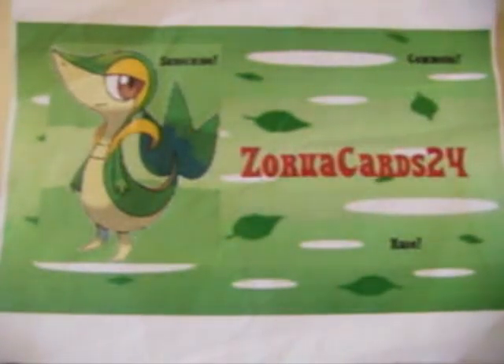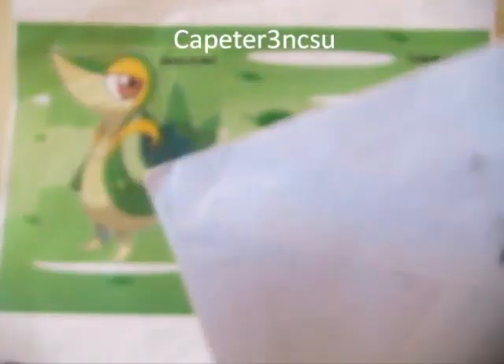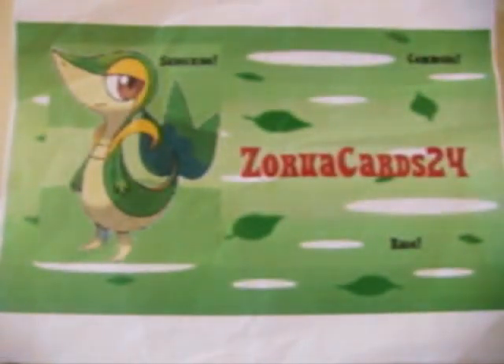Hey guys, it's ZeruCards24 and today I got a TCBM from Computer 3. So let's open it up now. This is my first TCBM so I'm really excited about this.